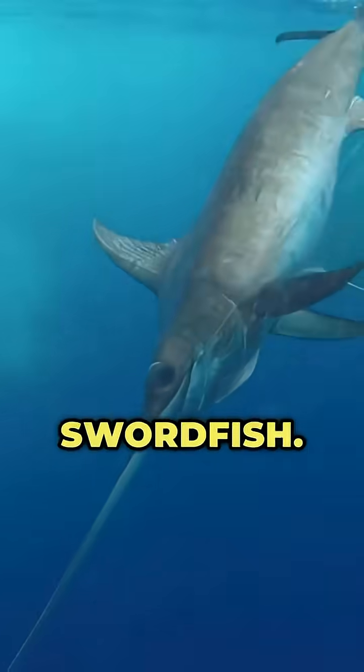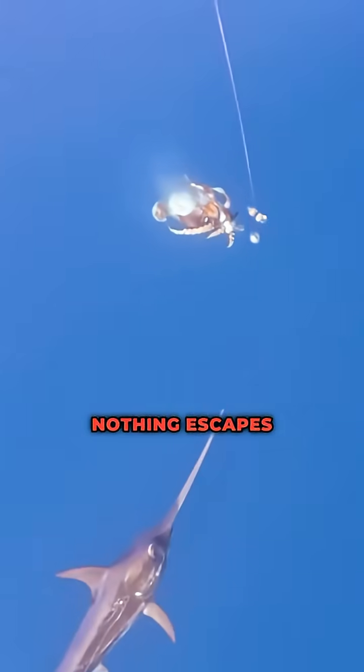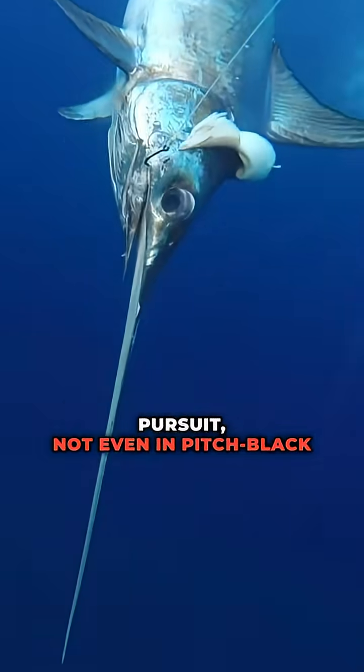Number 6: the swordfish. It superheats its eyes to sharpen its vision in the deep. Nothing escapes its high-speed pursuit, not even in pitch-black waters.